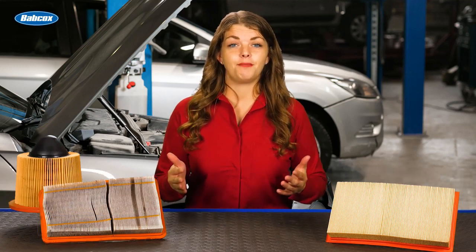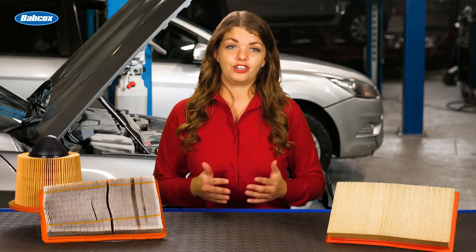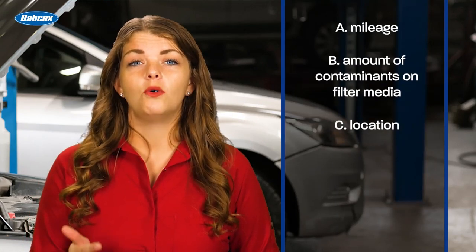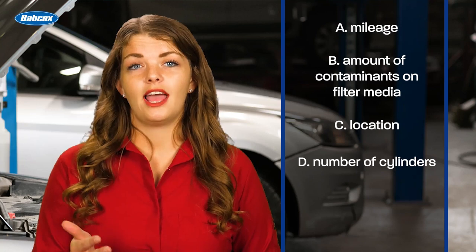What's the most important criteria the technician needs to pay attention to when inspecting an air filter? Is it the mileage, amount of contaminants on the filter media, location, number of cylinders, or A and B?